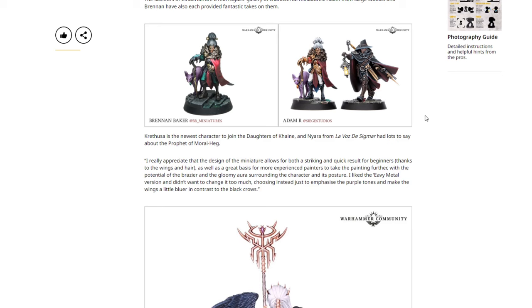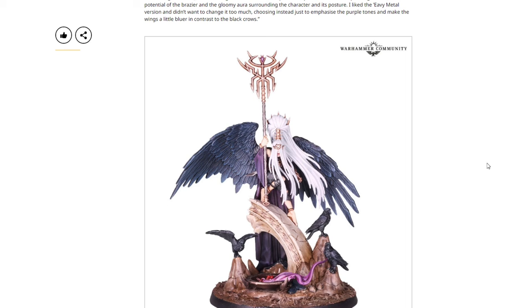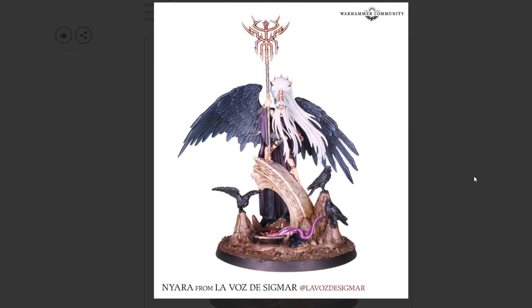Karuthus is the newest character to join the Daughters of Khaine, and Nyara from La Voz del Sigmar had lots to say about the Prophet of Morathi. She really appreciated that the miniature's design allows for both a striking and quick result for beginners — thanks to the wings and hair — as well as a great basis for more experienced painters with potential in the brazier and gloomy aura. She liked the Heavy Metal version and didn't want to change it too much, choosing instead to emphasize the purple tones and make the wings a little bluer in contrast with the black crows.